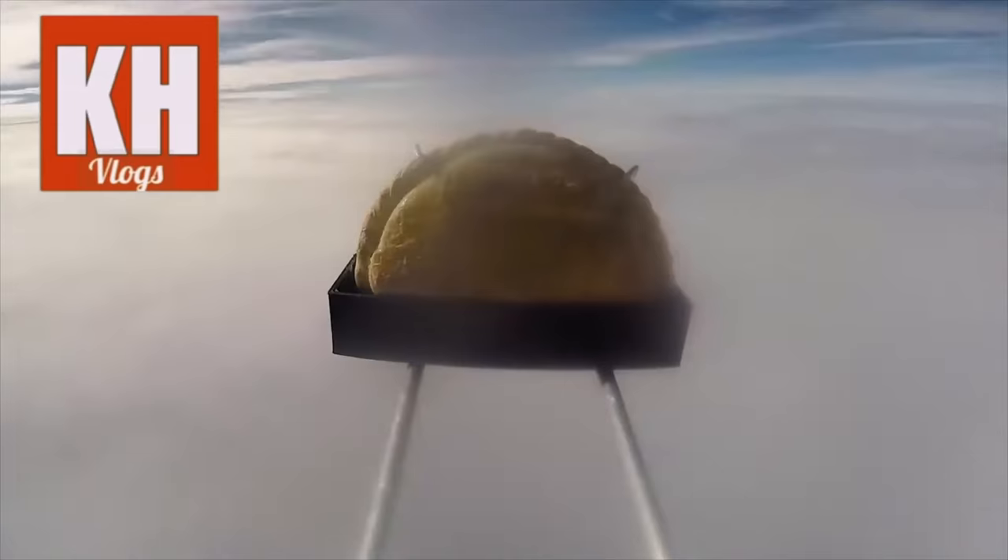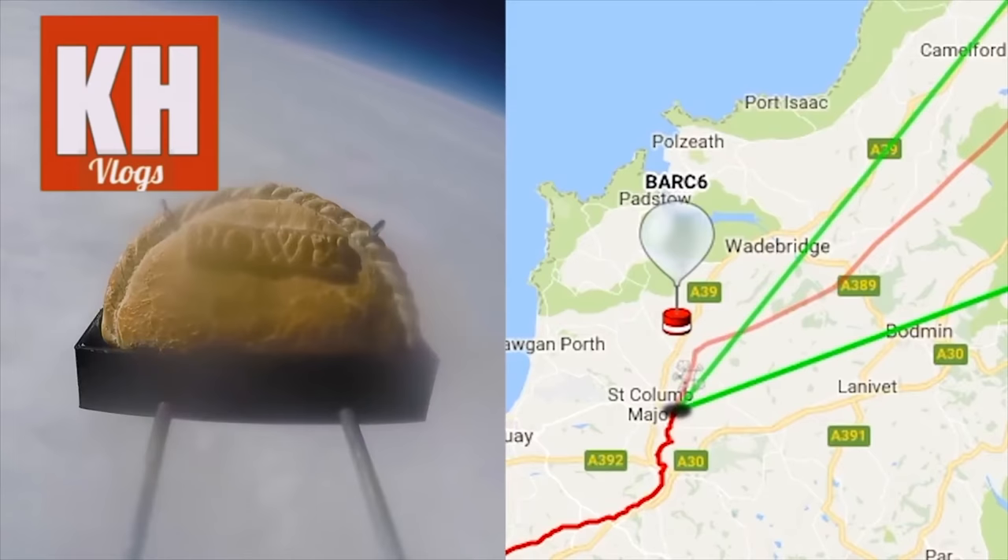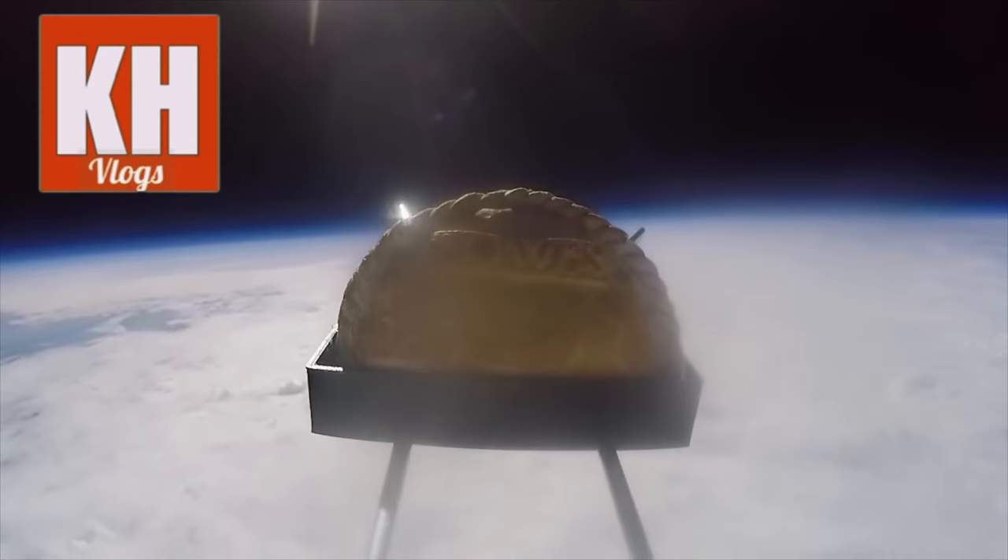As you can see here, last year a school in Cornwall conducted an experiment that sent a Cornish pastie into space, confirming the high regard that people in Cornwall have for the mighty Cornish pastie.